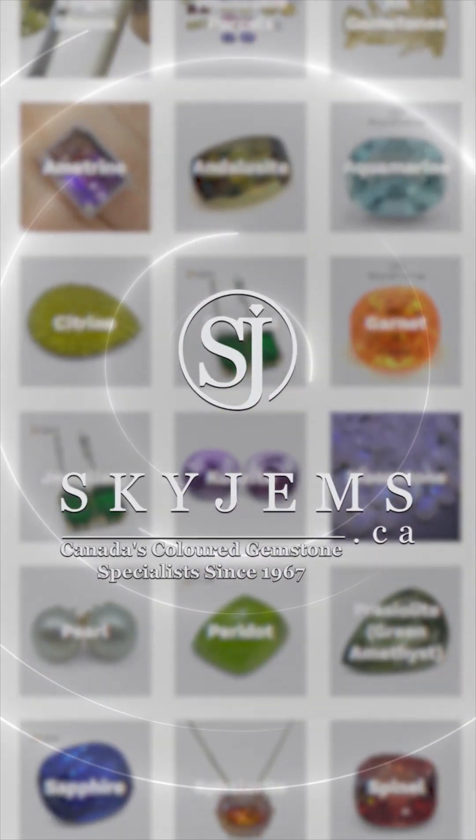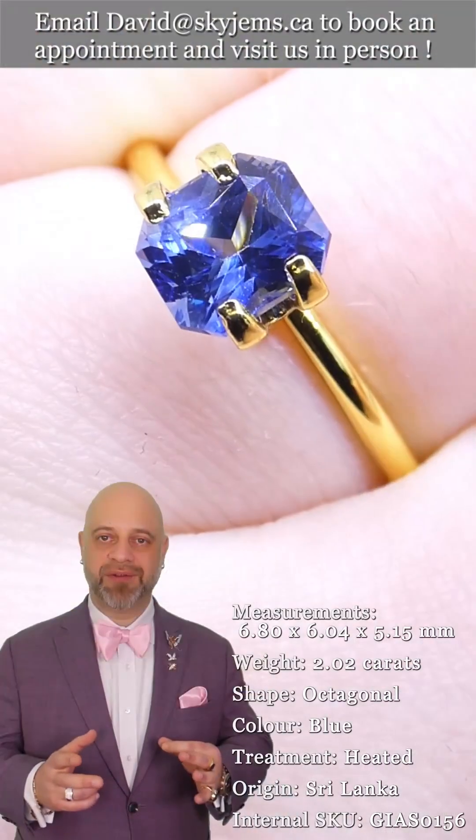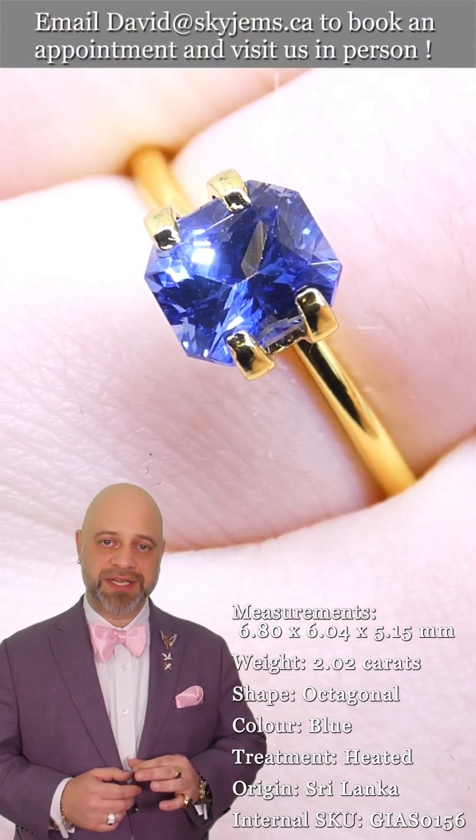Skygems.ca has Canada's largest selection of fine quality colored gemstones and colored gemstone jewelry. Hi everyone, David Saad here from Skygems.